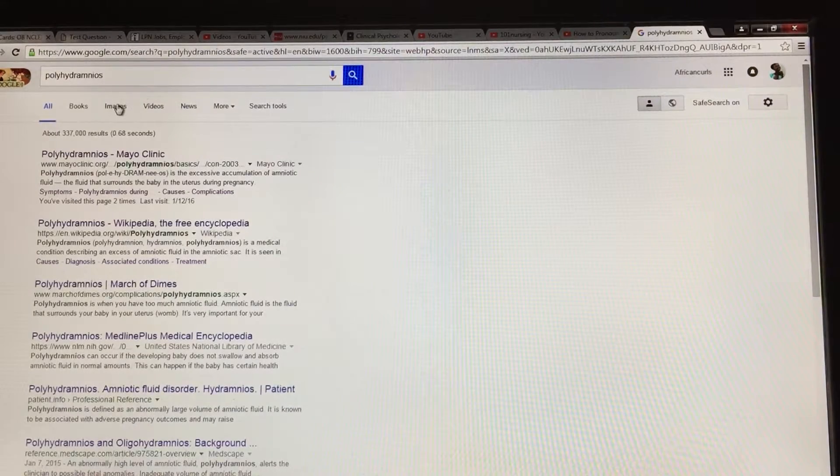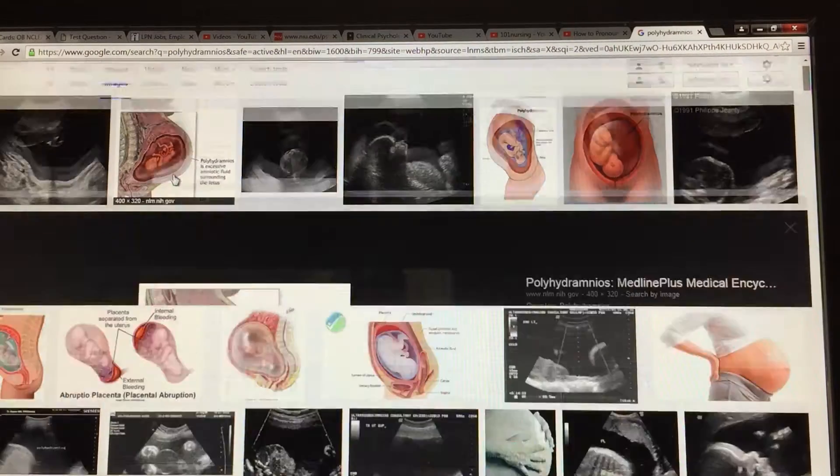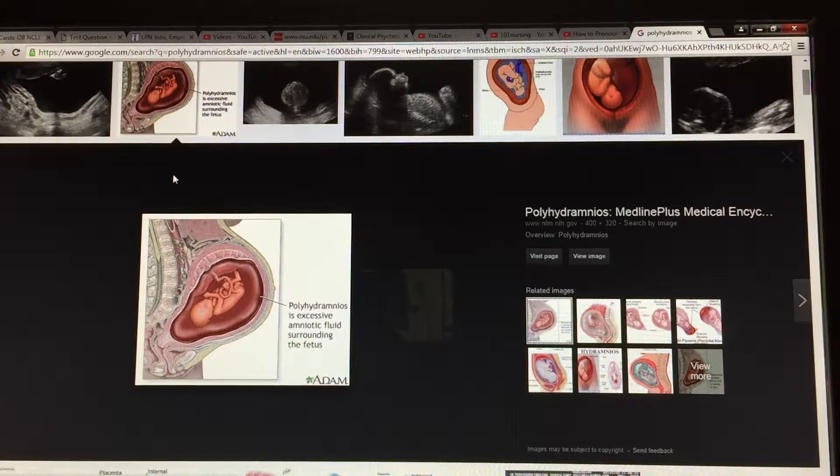Polyhydramnios is basically an excess amount of amniotic fluid surrounding the fetus. The normal amount is at 10 weeks you want about 10 to 30 milliliters of amniotic fluid, and at about 37 weeks gestation you want about 800 to 900 milliliters, max 1 liter of amniotic fluid.